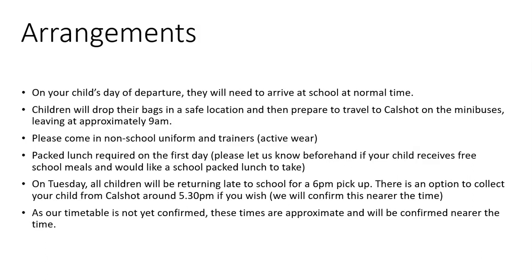On the Tuesday, all children will be there — both residential and day trip children. They will be returning late back to school for roughly a 6pm pick-up. There will be an option to collect from Cowshaw a bit earlier if you prefer. We will confirm this nearer the time as Cowshaw haven't given us our timetable yet, but we're expecting it to be around 5:30–6pm, either from Cowshaw or from school.